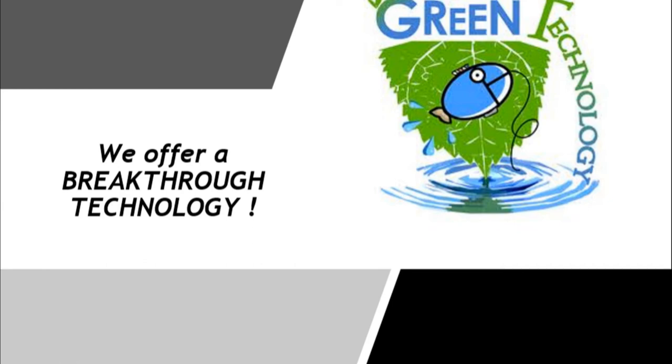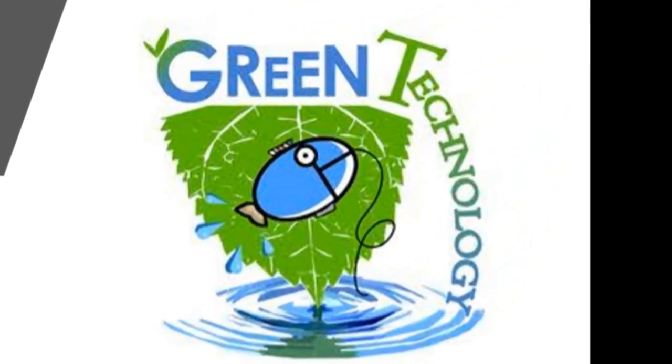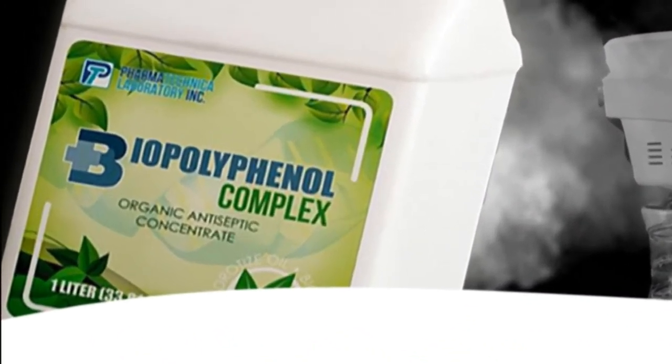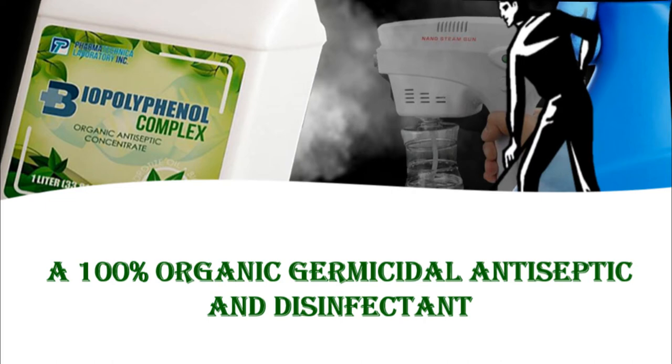This product that we're going to introduce in the market is a completely green technology product — a unique, one-of-a-kind, very effective, very safe, yet very affordable product. Presenting our very own proudly Pinoy product: Biopolypinol Complex, a 100% organic germicidal antiseptic and disinfectant.